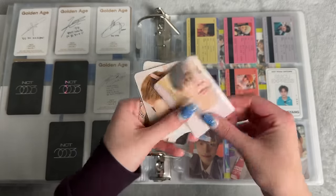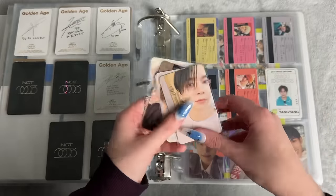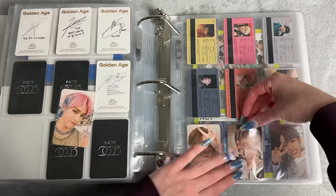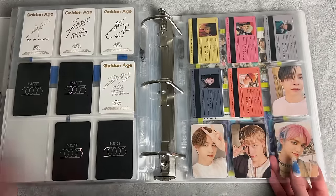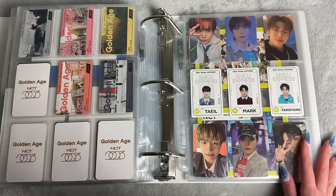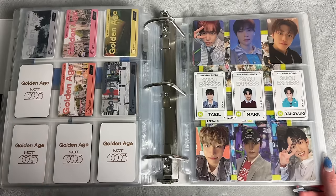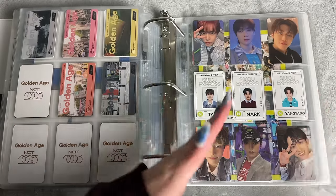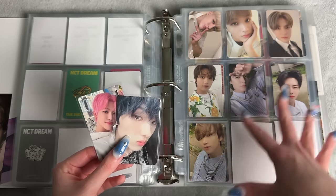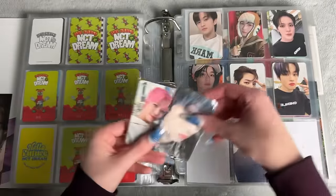I basically just put those in there randomly. These are my Japan exclusive lucky draw pre-order cards. I actually originally pulled Jungwoo but I traded with my friend for her Kun because Jungwoo is one of her alts and Kun is my Wavy bias — so even though Jungwoo is also one of my biases I was like okay, I'll do it for her. This is my very disorganized Golden Age section — I will sort that properly. I'm putting Golden Age on a super low priority — focusing more on 127 and Dream, then Wavy, then this.